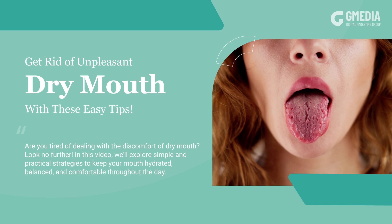Get rid of unpleasant dry mouth with these easy tips. Are you tired of dealing with the discomfort of dry mouth? In this video, we'll explore simple and practical strategies to keep your mouth hydrated, balanced, and comfortable throughout the day.